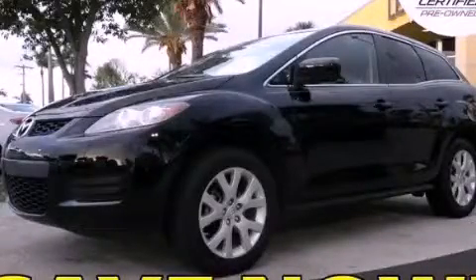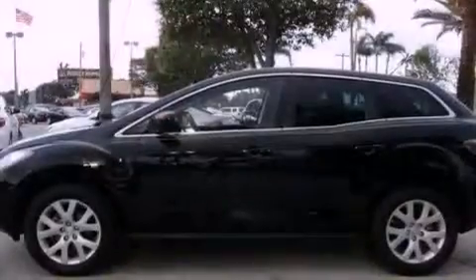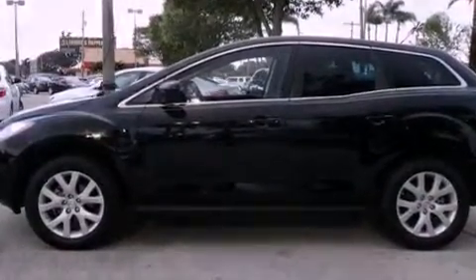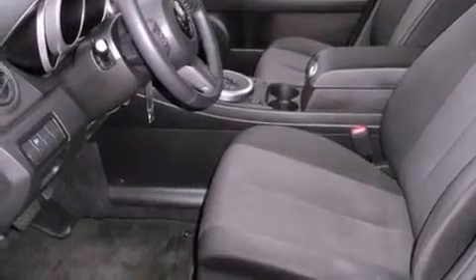This is a certified pre-owned 2009 Mazda CX-7. Plenty of space for what you need. It has a 2.3 liter 4-cylinder engine and a 6-speed automatic transmission.